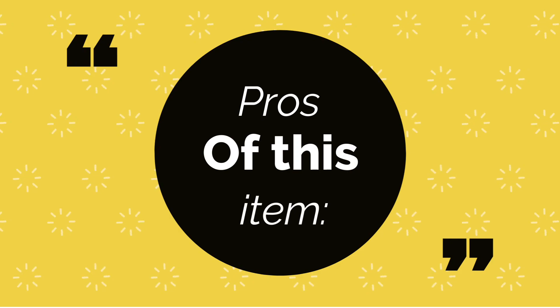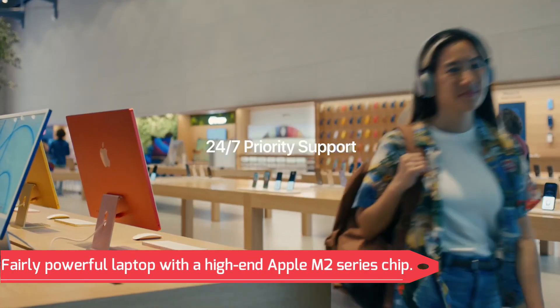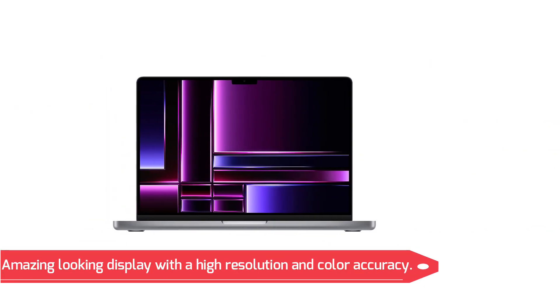Pros of this item: Quite a portable and compact laptop thanks to a smaller display size. Fairly powerful laptop with a high-end Apple M2 Series chip. Amazing-looking display with high resolution and color accuracy.